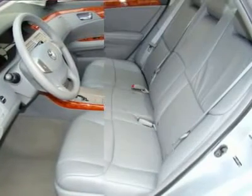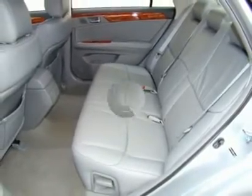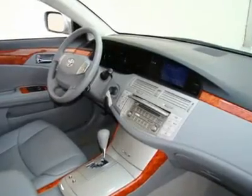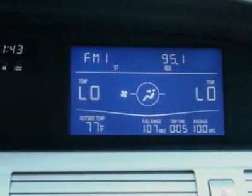The Avalon XLS comes with sunroof, wood-grain interior package, dual or per carat, cruise control, automatic transmission, 17-inch alloy wheels, fog lights, keyless entry, power seats, and power windows.